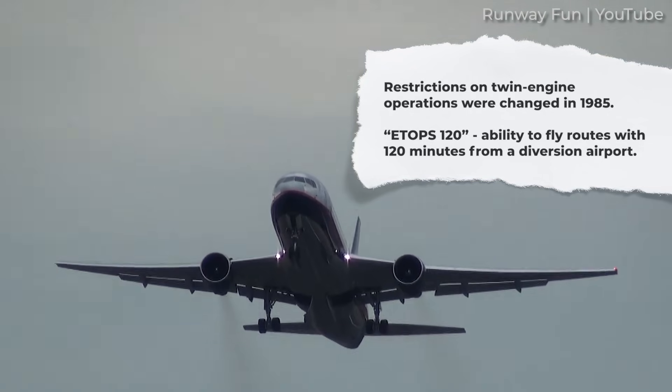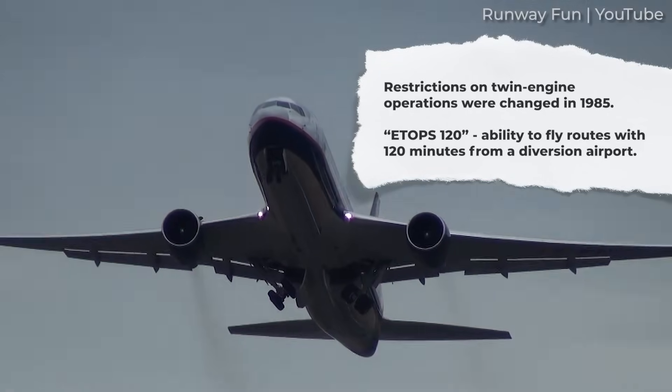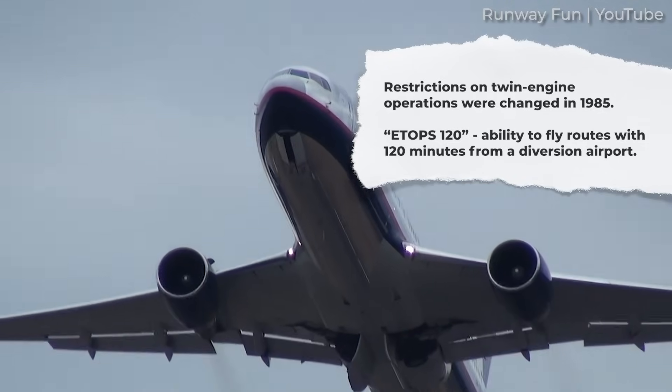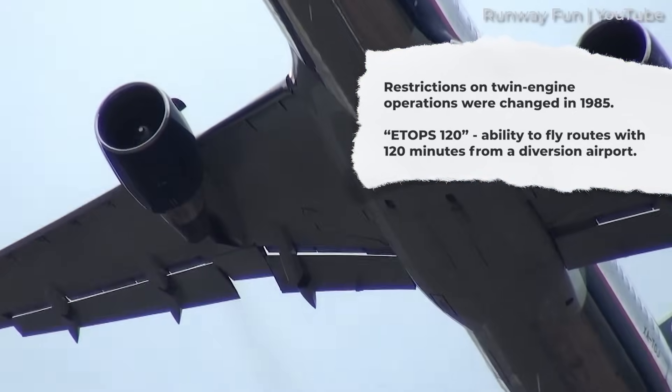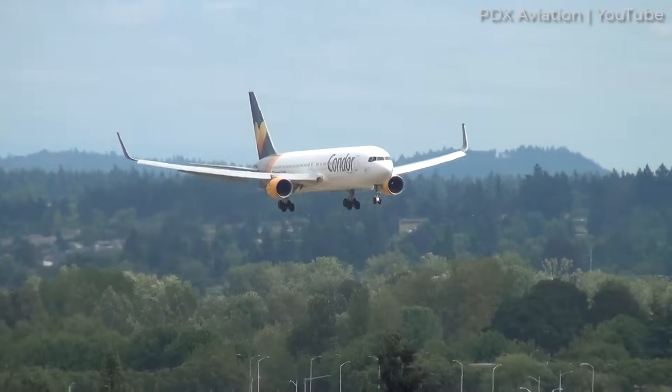Restrictions were changed in 1985, and the first ETOPS 120 flight was with a TWA Boeing 767 from Boston to Paris. This allowed for routes up to 120 minutes from a diversion airport. The change in regulations opened up transatlantic routes to the 767 and even the 757.